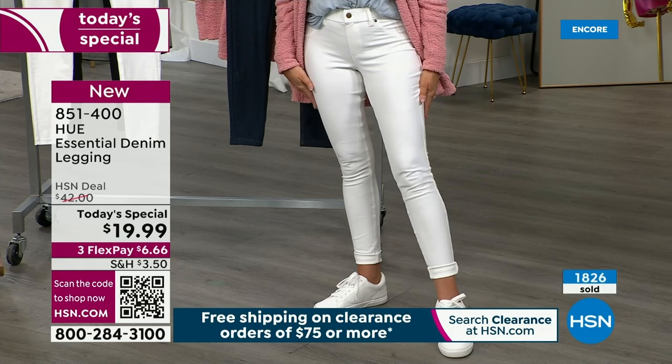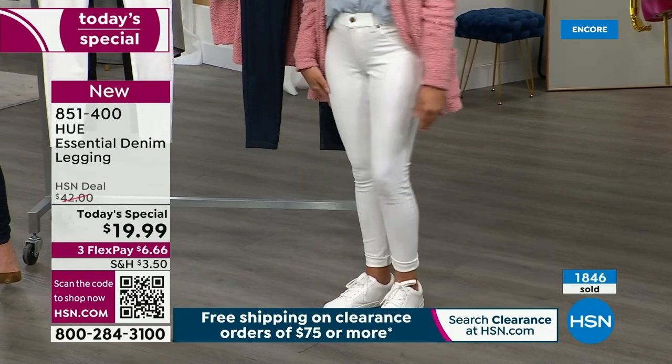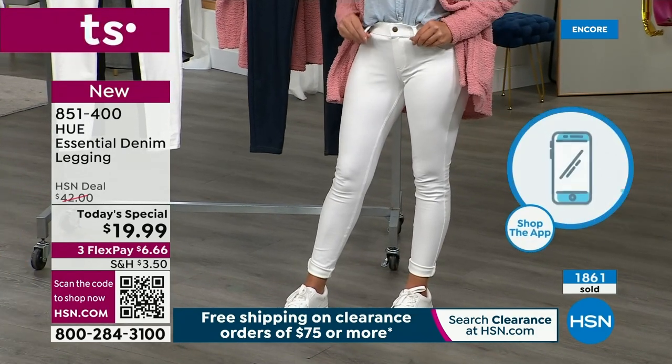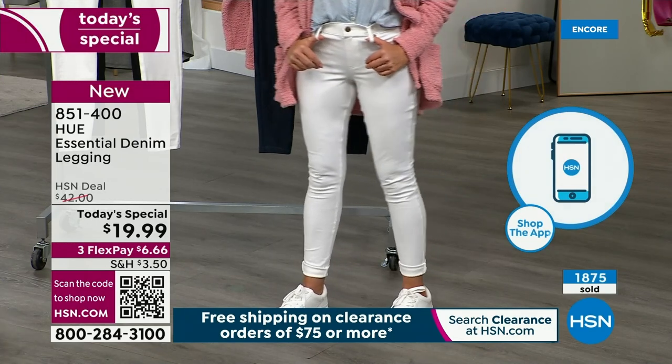Smalls are four to six, mediums eight to ten, large is like a 12 to 14. These are your national department store sizing. If you shop extra large — 16, 18 — then 1X is 16 to 18 women's, 2X is 20 to 22, 3X is 24 to 26. So how many ways can we wear a great denim legging? I don't think there's enough hours in the day to talk about all the ways.